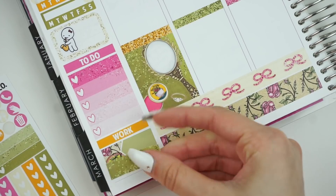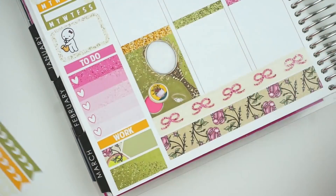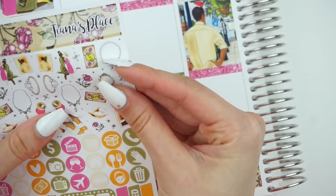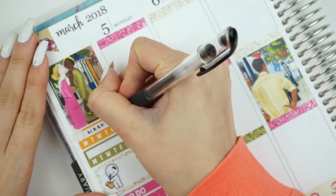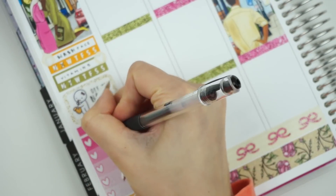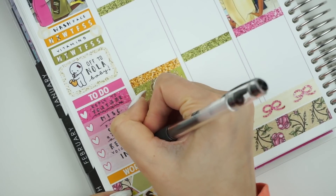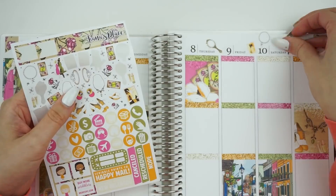So I grabbed the Tiana's Place pamphlet brochure thing and then the mirror, just to add some pizzazz down there. And then I go ahead and fill everything out and place all of this lovely deco.